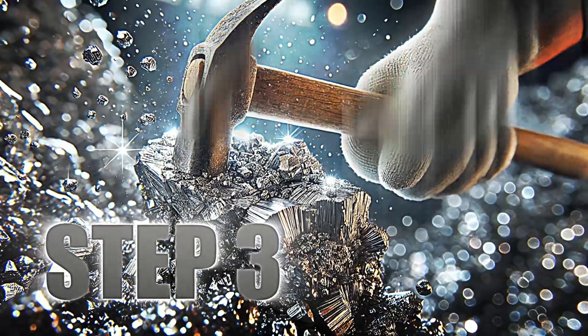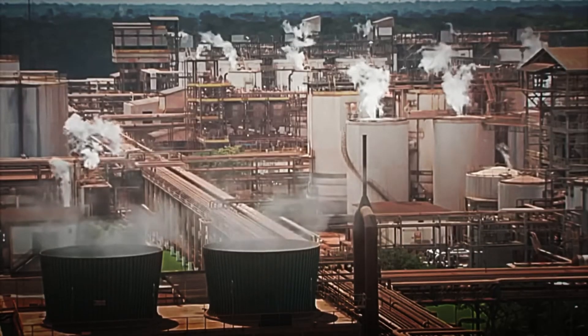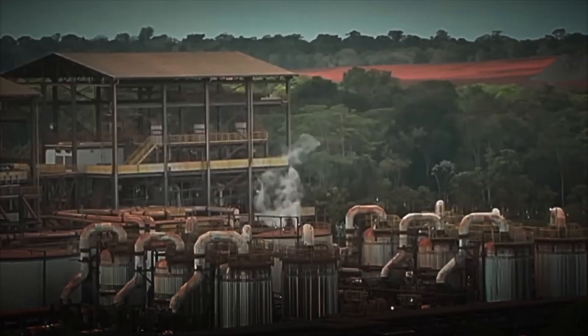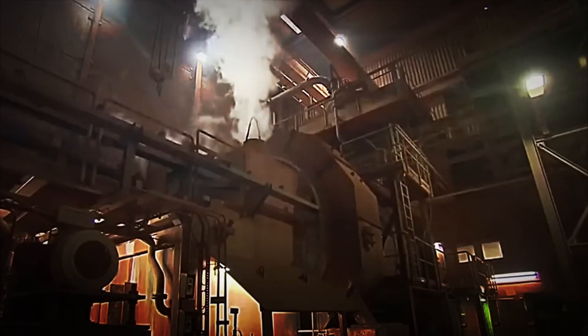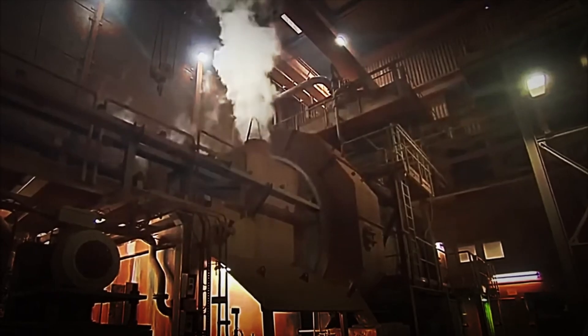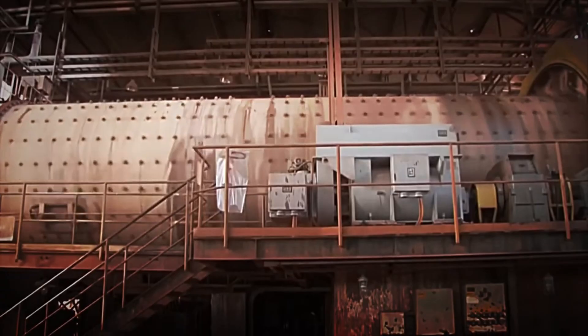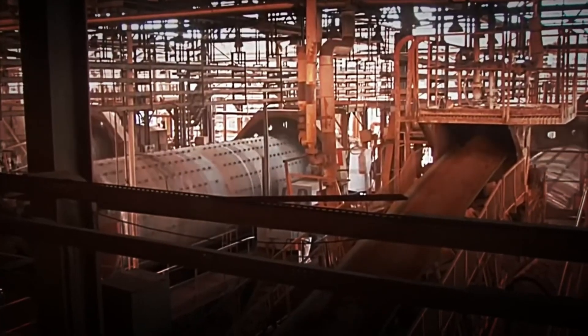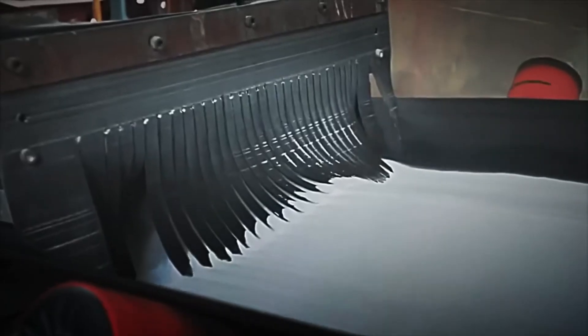Step 3: Refining and Separation of Aluminium Oxide. Once the bauxite has been treated with caustic soda, it is time to further purify the aluminium oxide. This process is carried out using the Bayer process, which is key to obtaining a material of the highest possible purity. In gigantic pressure tanks, the mixture is subjected to extremely high temperatures — around 200 degrees Celsius — and even higher pressure, which separates the aluminium oxide from the unwanted residues.